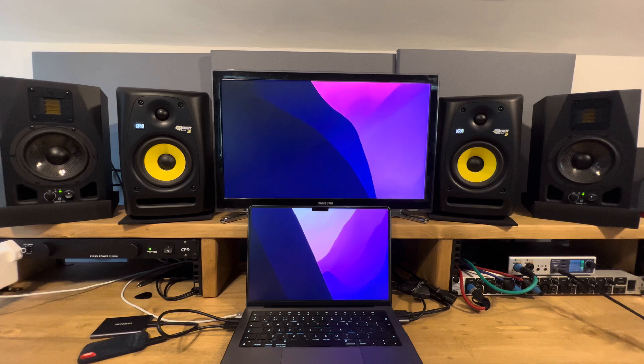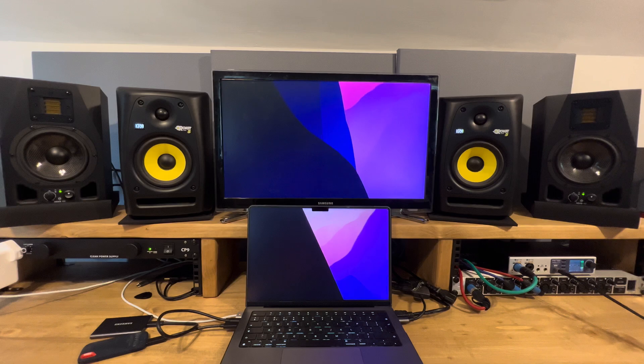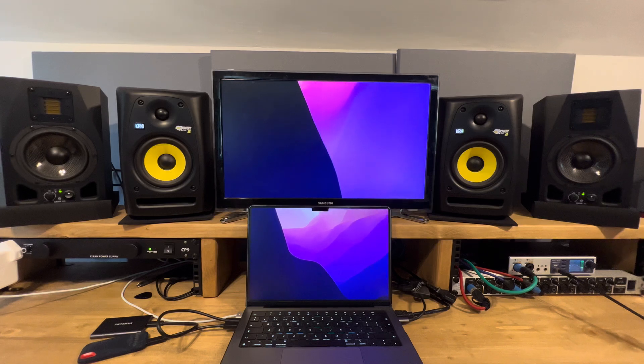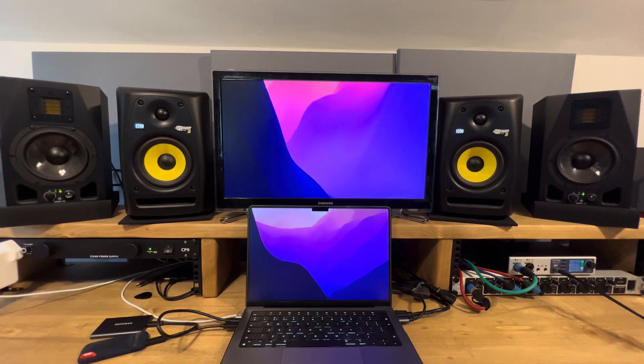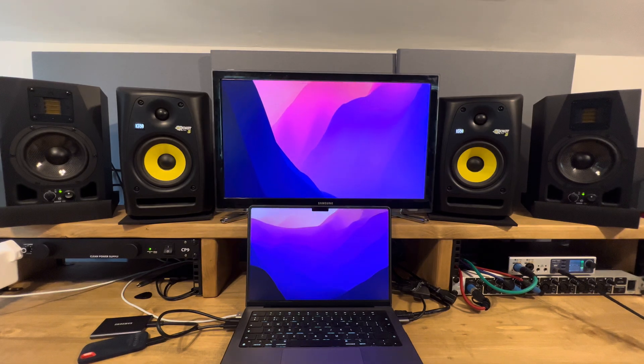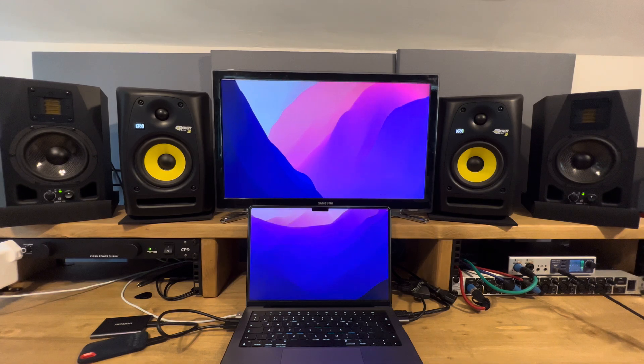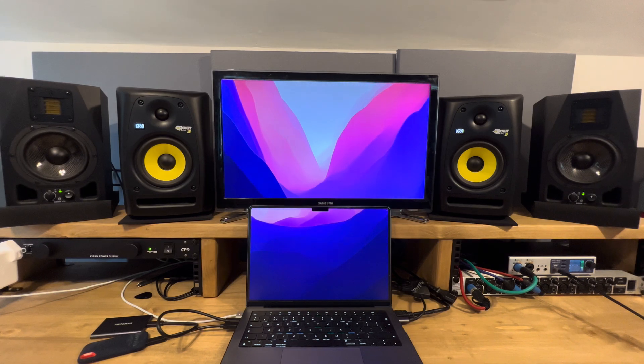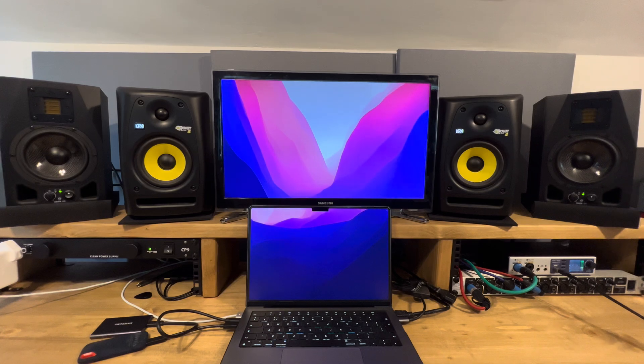I got mine in a sale — I think it was only about £150 in the UK — and I've been really delighted with it. It has made a huge difference. If you've got too much bass pumping into the room, you'll be inclined to turn it down, and when you translate that to another environment like your car, all of a sudden the bass is going to disappear. So it's quite helpful to get rid of that so you're hearing things that are there and not hearing things that aren't there.